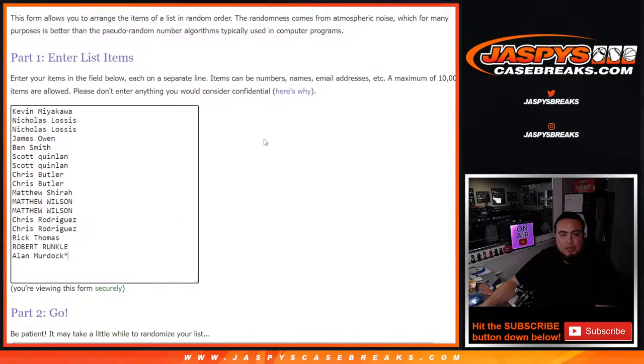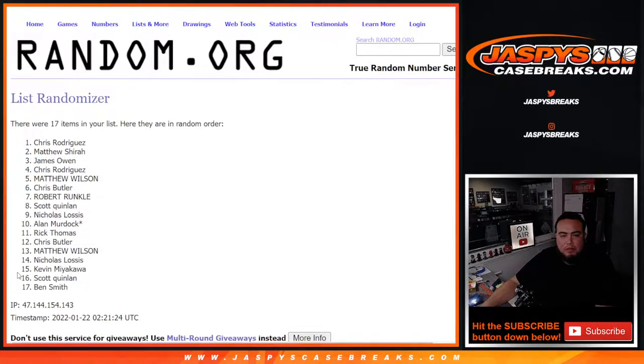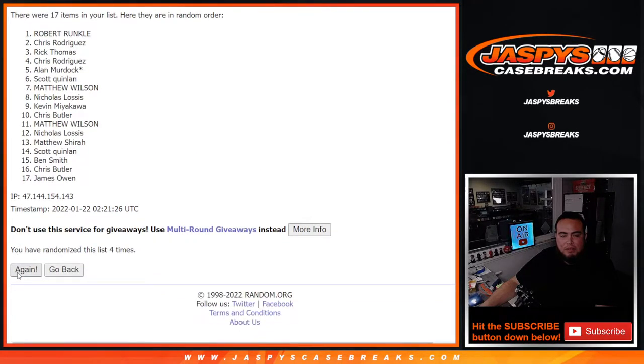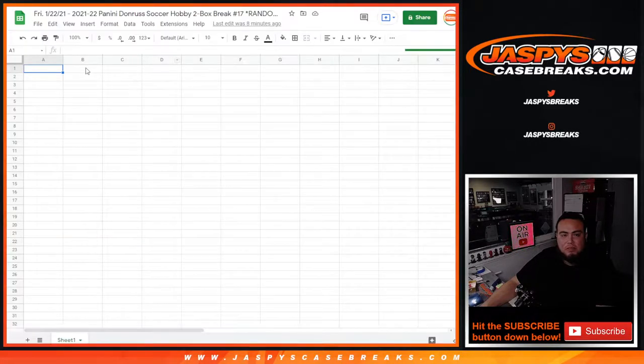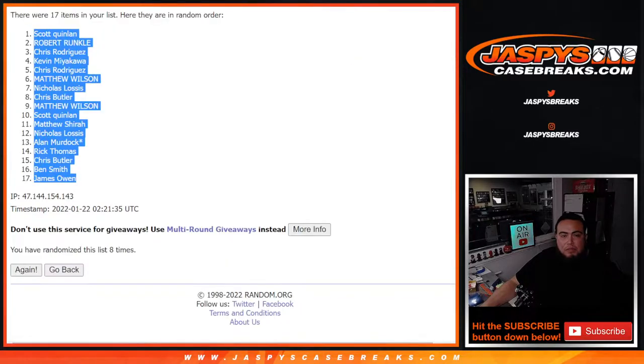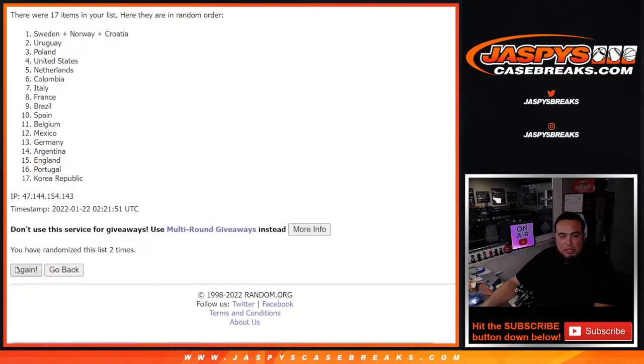3-5, 8 times, good luck. Rolling numbers 1 through 8 for the first draw: 1, 2, 3, 4, 5, 6, 7, and 8. 3-5 eight times again, rolling for the second draw: 1, 2, 3, 4, 5, 6, 7, 8. Netherlands down to Belgium.